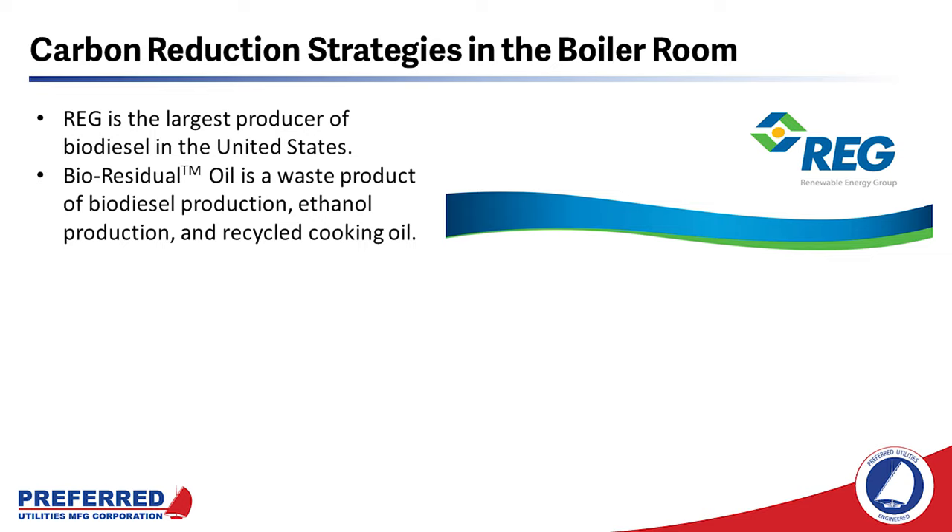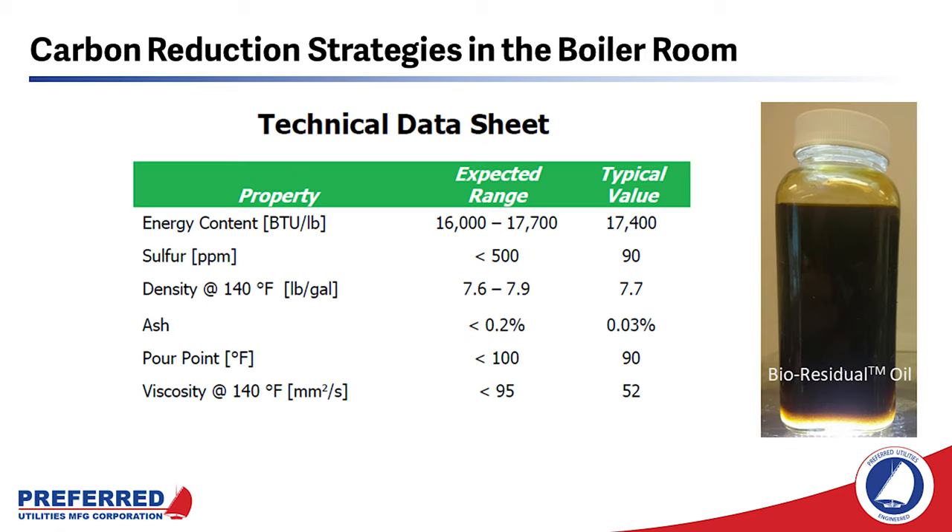Switching gears to REG and bioresidual oil: bioresidual oil is made by Renewable Energy Group, the largest producer of biodiesel in the United States. Biodiesel residual oil is a waste product of biodiesel production, ethanol production, and recycled cooking oil. Think of biodiesel residual oil as the number six oil of biodiesel. It has the appearance of dirty french fry oil, but it has actually undergone extensive cleaning to remove impurities such as ash, heavy metals, and water.